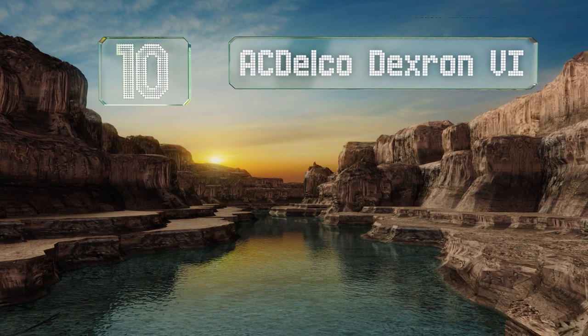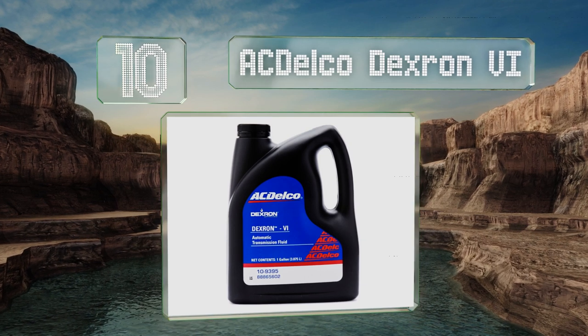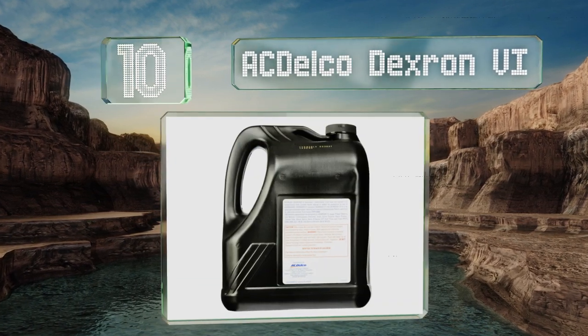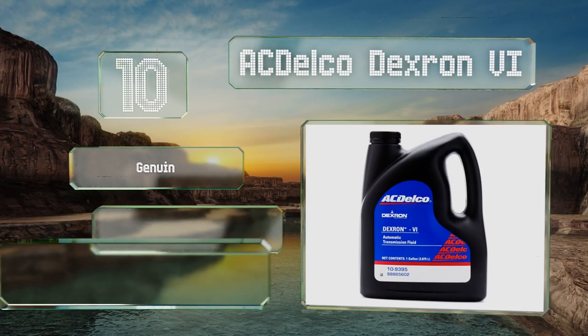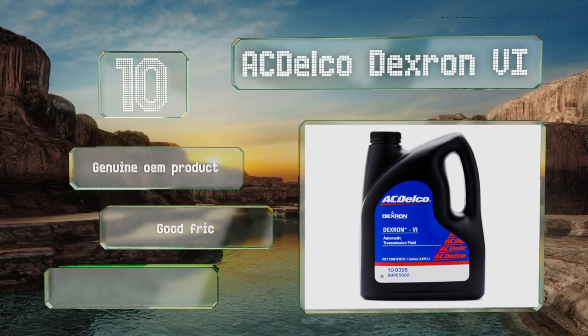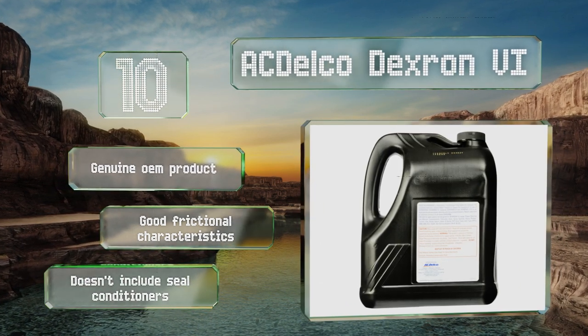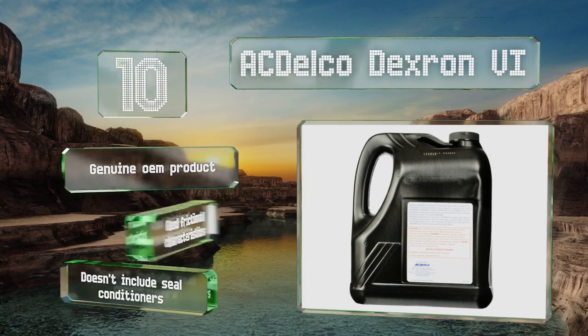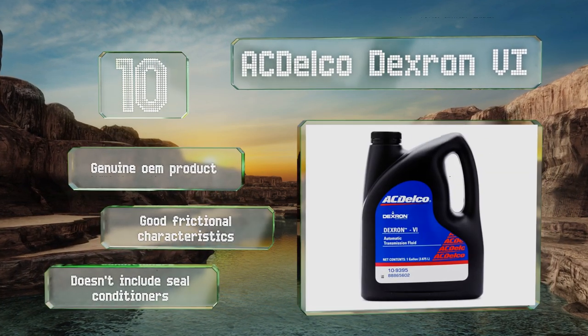Starting off our list at number 10, AC Delco Dexron 6 is recommended for cars and trucks made by General Motors and is backwards compatible with older Dexron ATFs. It has minimal degradation over time so it can greatly extend drain intervals, translating to less maintenance for you. It's a genuine OEM product that offers good frictional characteristics. However, it doesn't contain any seal conditioners.